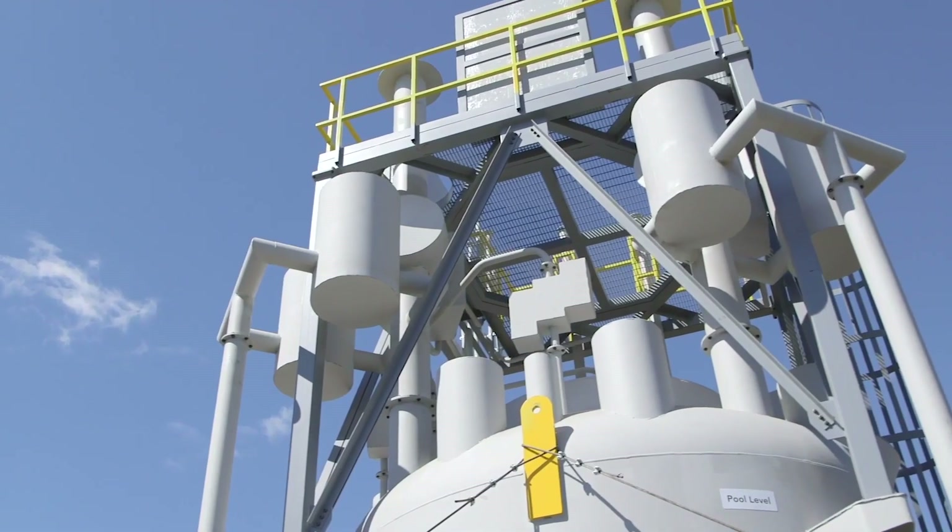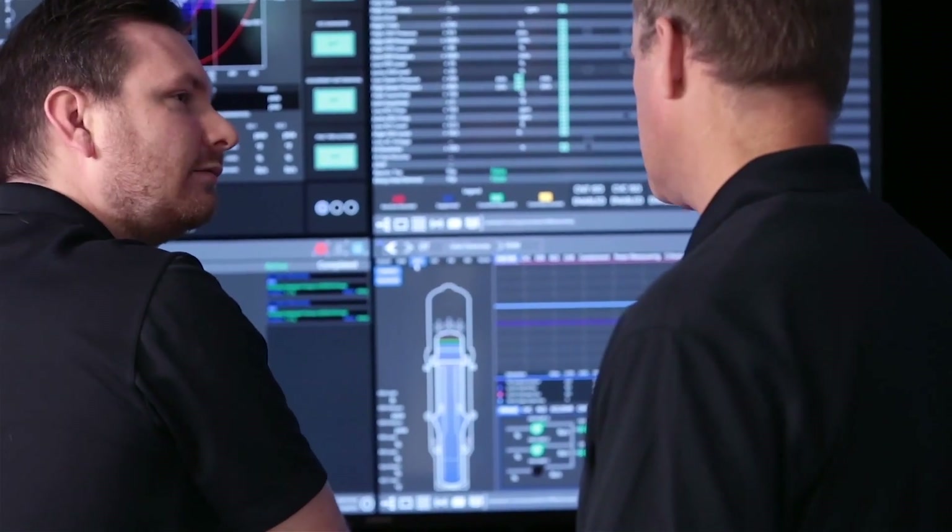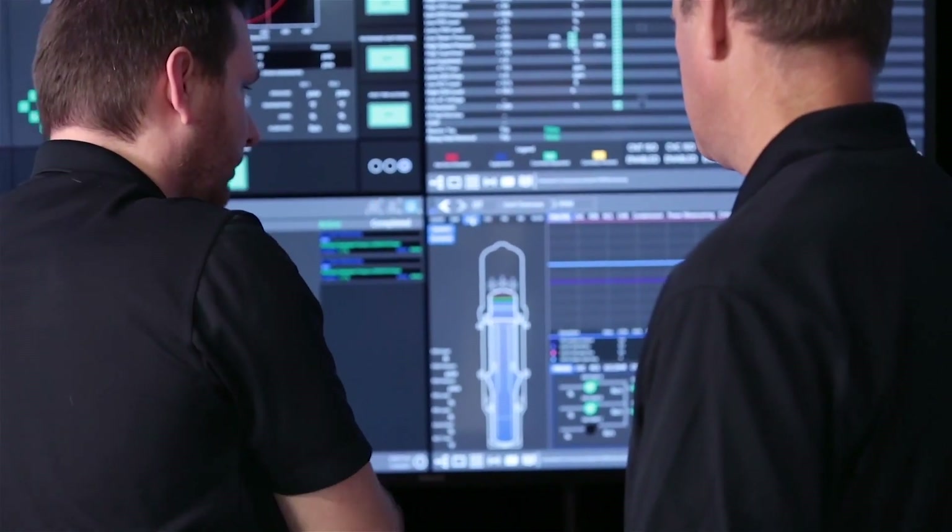First, I want to give you just a brief overview of our technology. The basic design relies on PWR, pressurized water reactor experience, which we have 60 years of commercial operation experience, so it's a well-known design. Each of our factory manufactured modules produces about 77 megawatts electric, so that's a significant amount of power.